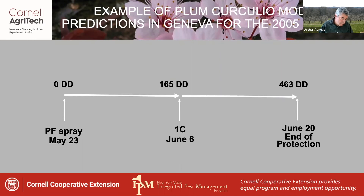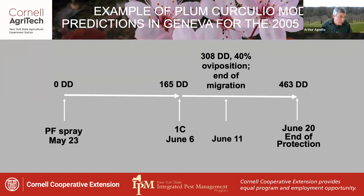From a first cover spray applied at that time, two weeks more of additional protection would bring us to June 20th, corresponding to 463 degree days. And since the end of the migration period would have occurred on June 11th, only two total sprays were needed that year for adequate protection against Plum Curculio.